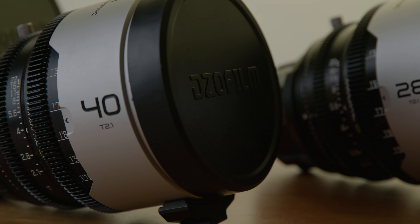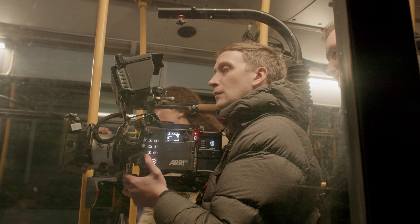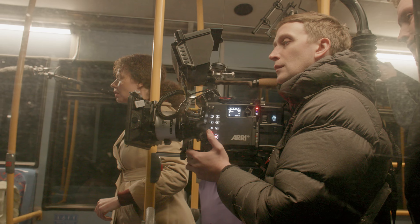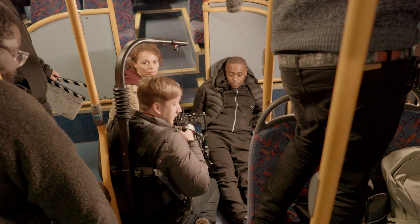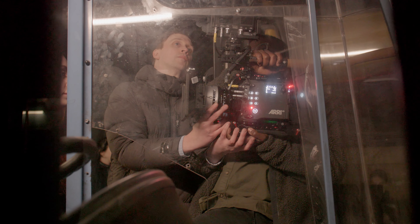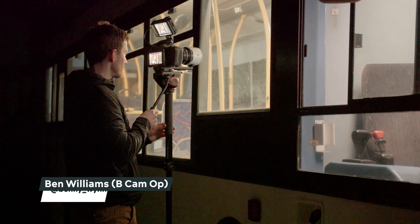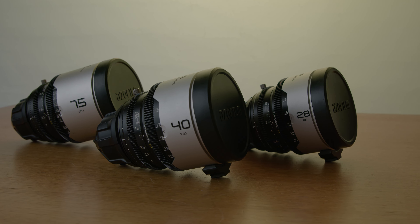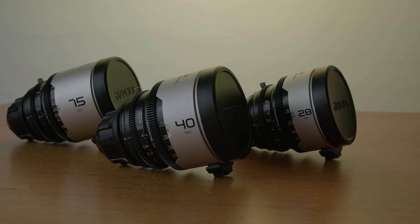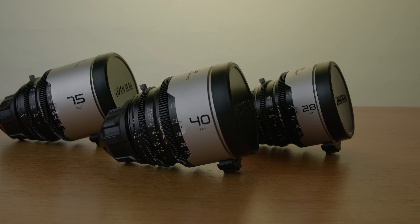The Atlas Orions and the Laowa Proteuses are massive lenses. We were in a tight space on a bus — this film is set on a bus — and if you have a long protruding lens, that makes it harder to move around. Having the smaller Pavo lenses was really interesting. They're all the same size and comparable to a normal cinema lens like an Ultra Prime or Super Speed, which kept everything quite compact.